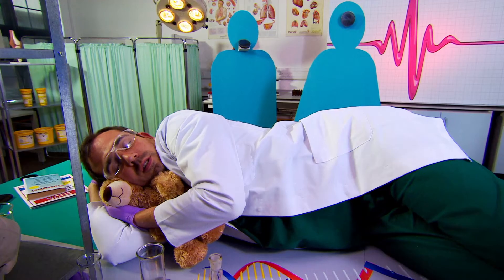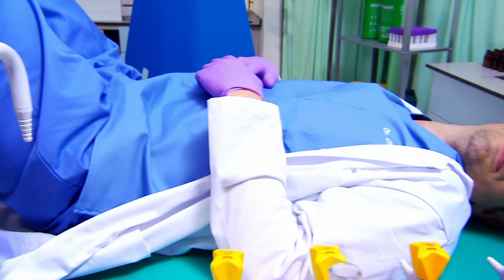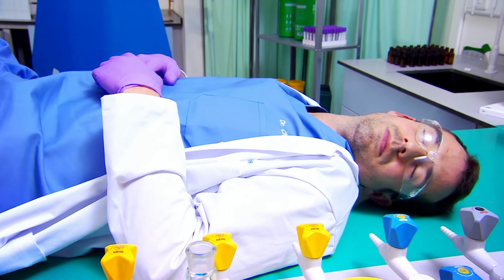And now we have to wait. In lab conditions, bacteria take some time to grow. Luckily, we came prepared for a long wait. And finally, the test results are in.